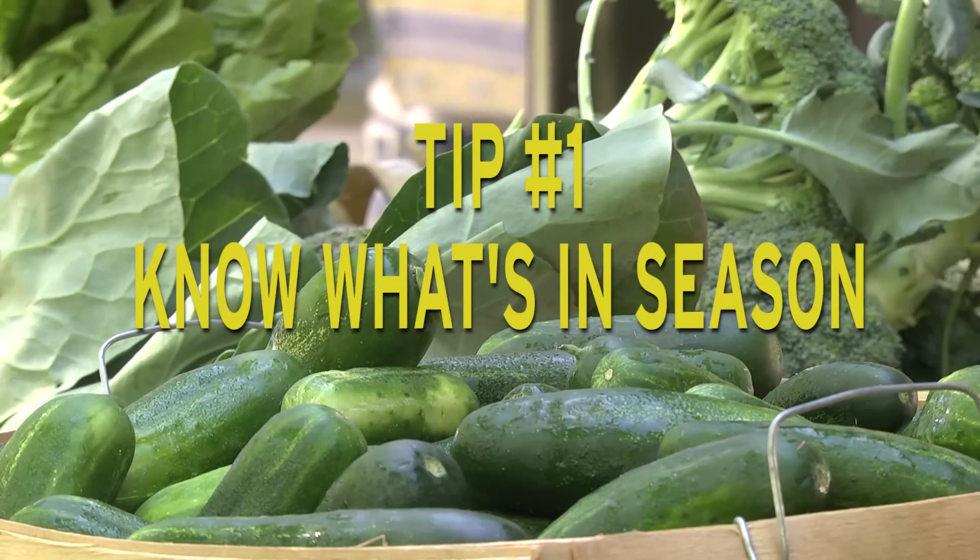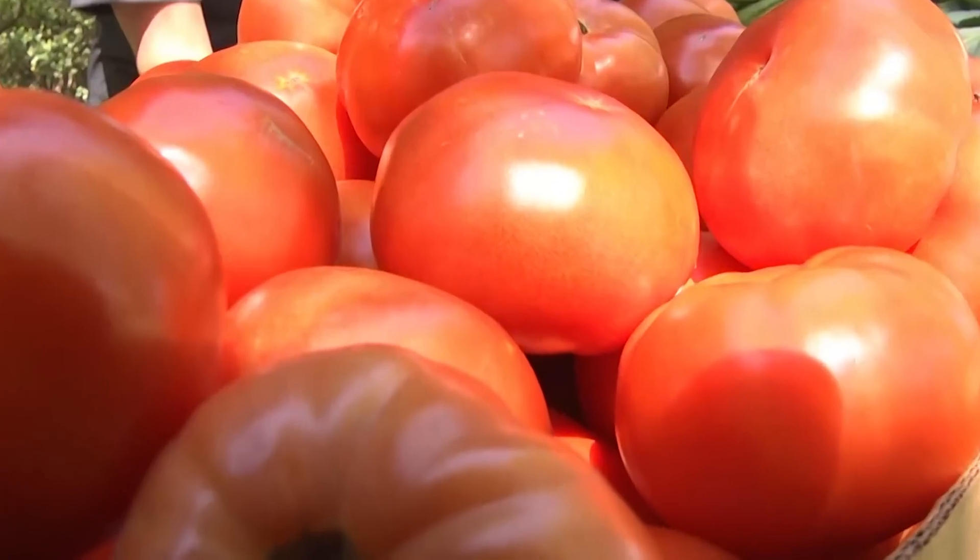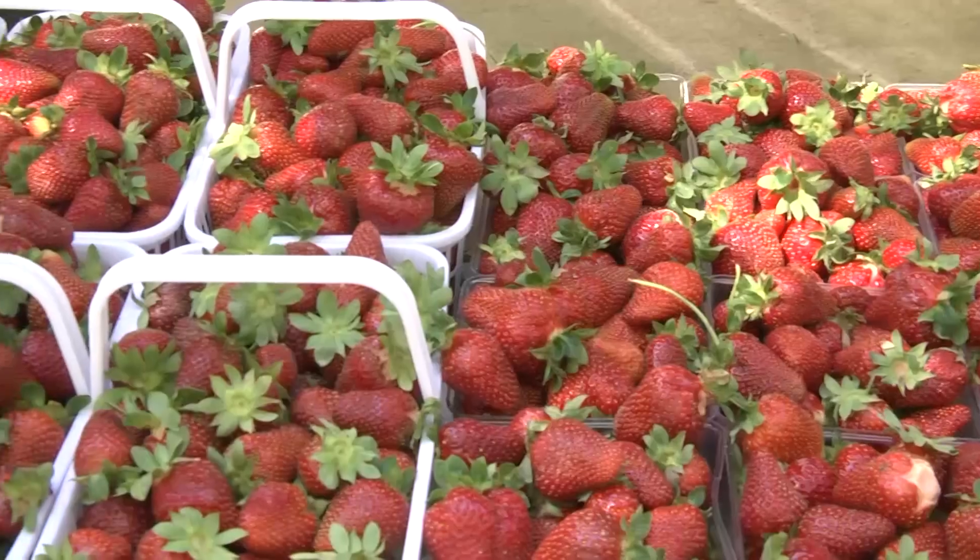The most important thing is to know what's in season. When you know what's in season, you know what to expect and you're not disappointed when you don't find tomatoes in March or strawberries in August.